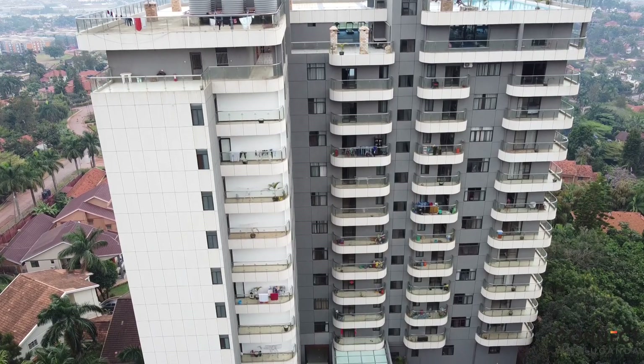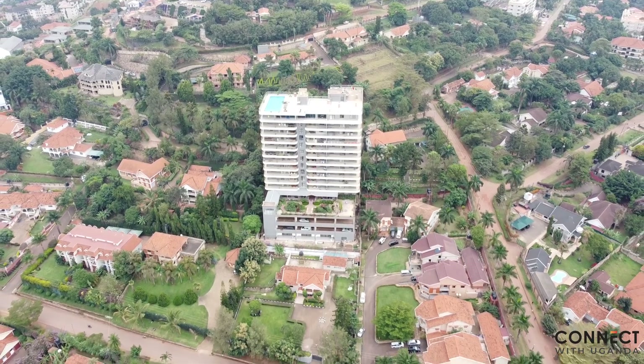Hello everyone, welcome back to Connect with Uganda. Today I have a very exciting video for you — we're going to look at luxury living in this country. We are going to tour our Friendship Apartments, they are in a place called Naguru. I already did a video about other apartments in Naguru, so if you've not yet watched it, make sure that you do go and watch my previous video.